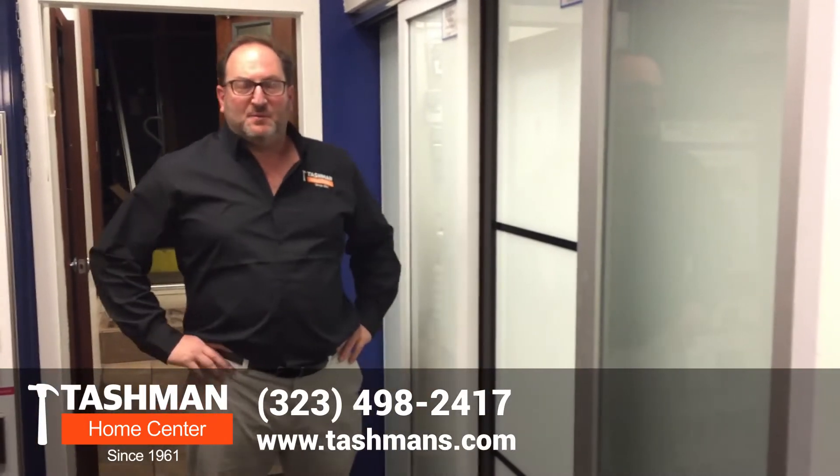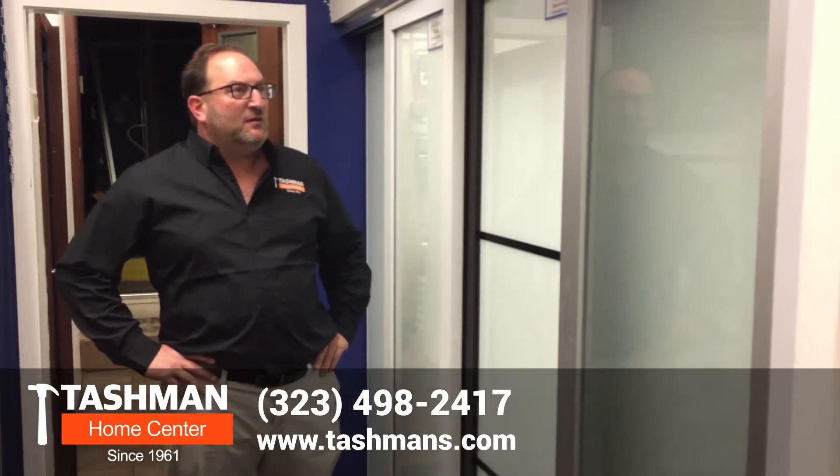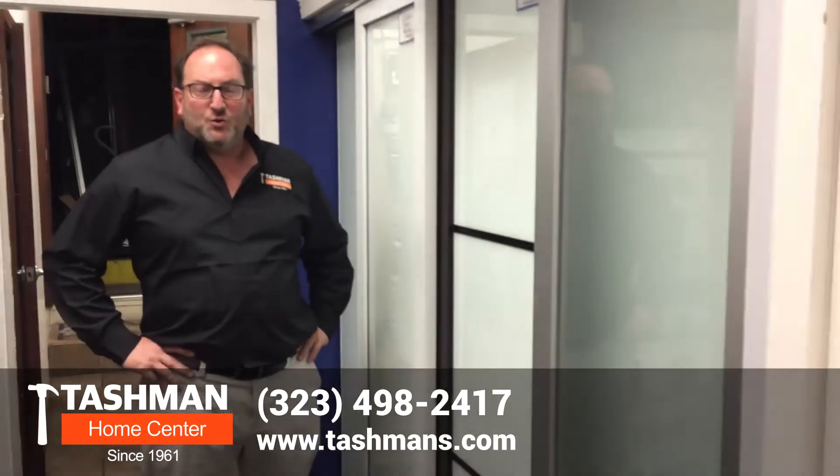Hi, it's Kenny Tashman from Tashman Home Center, wishing you all a Happy New Year. Today we're going to talk to you about Contractors Wardrobes Eclipse Series Wardrobe Doors.